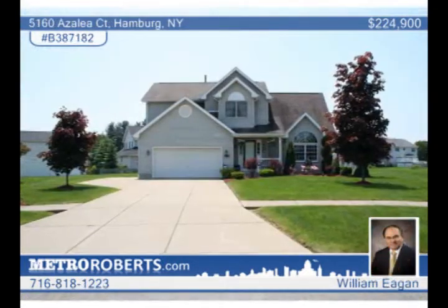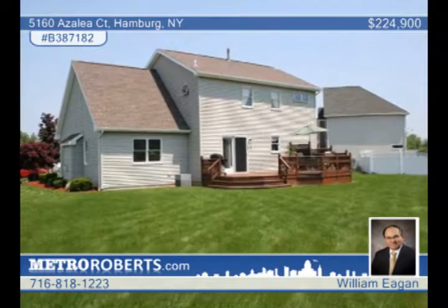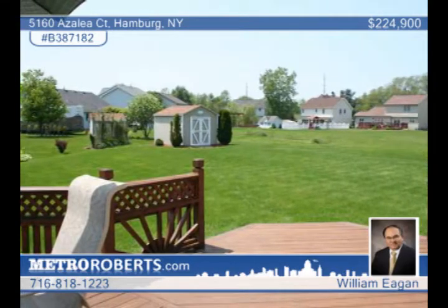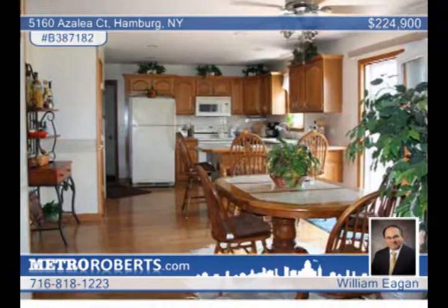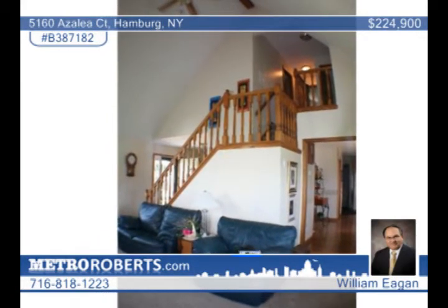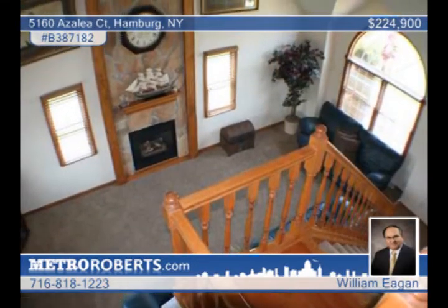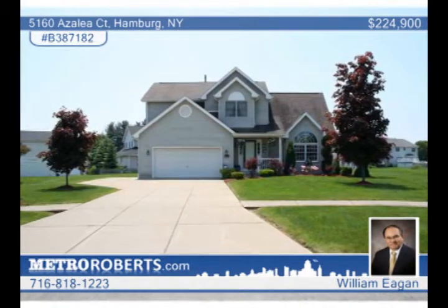Move-in condition is not an exaggeration. This three-bedroom colonial on a quiet Hamburg cul-de-sac is spotless. You'll enjoy relaxing on the family-sized deck overlooking the well-kept yard. The kitchen and dining area are connected, creating a great flow for entertaining. The large great room is highlighted by a towering ceiling, an open staircase with wood railing and balusters and a floor-to-ceiling rock fireplace. There is a first floor bath with a shower and two full baths on the second floor. The finished basement includes a den and an exercise room with two-year-old wall-to-wall carpeting. Don't miss this one. Arrange your tour with William Egan.